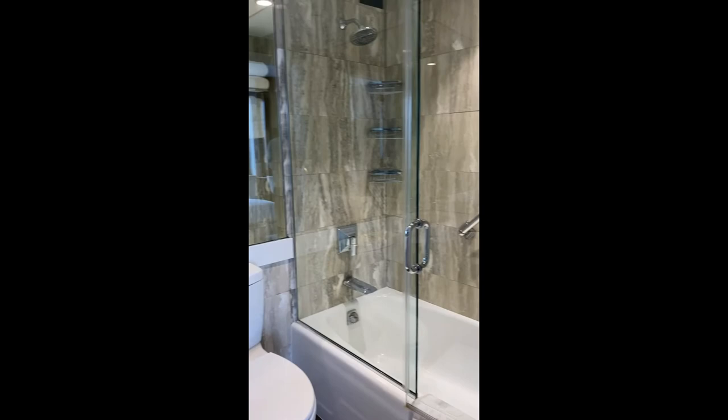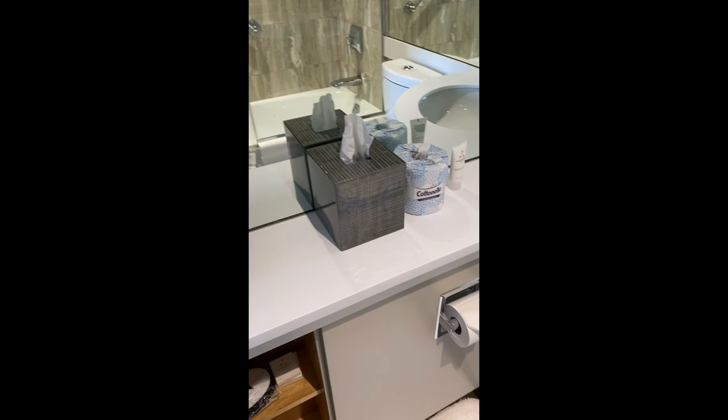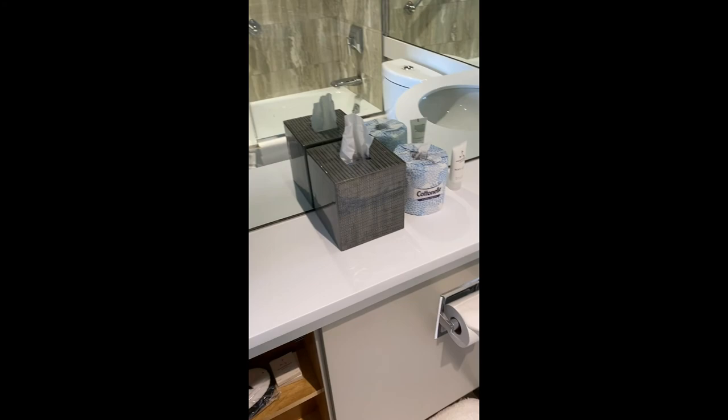Guest bathroom, en suite. Lots of storage in the second bath.